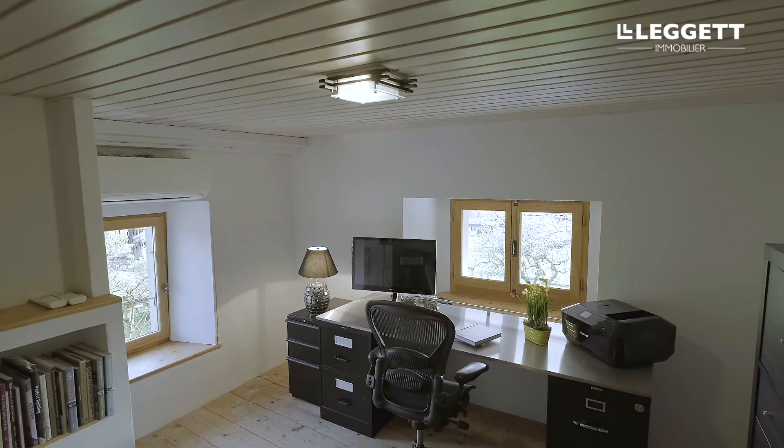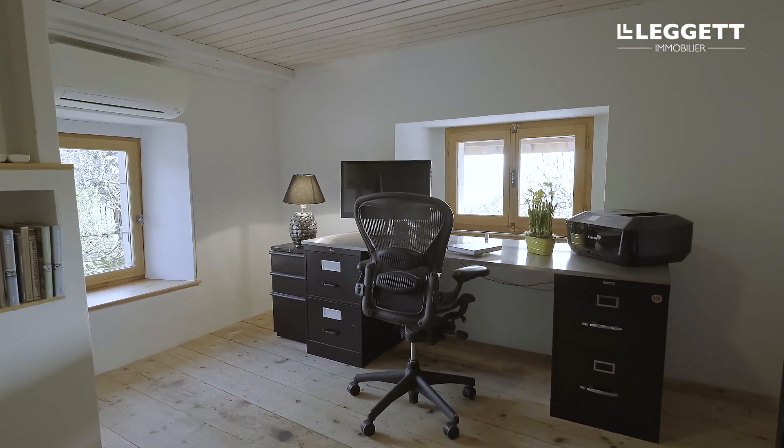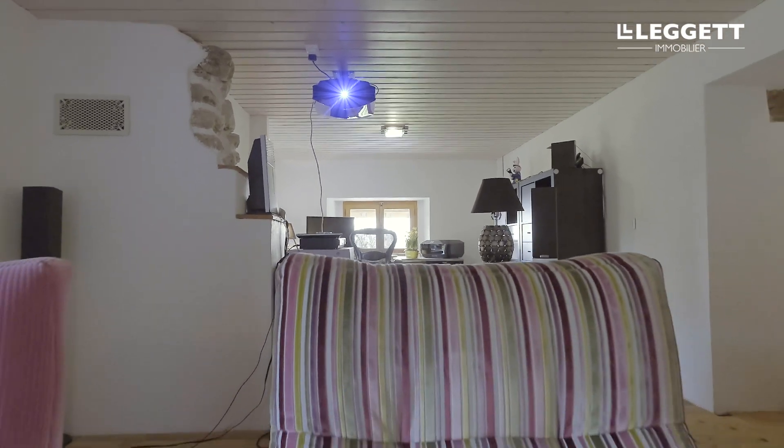With more of us working from home, this spacious office is a real added bonus. And in your downtime, why not enjoy a film in your very own home cinema.